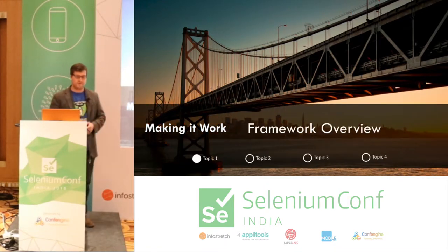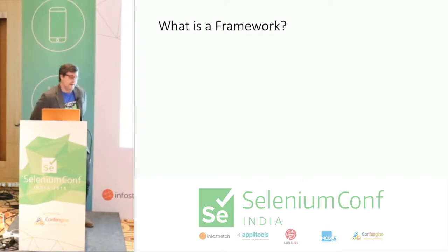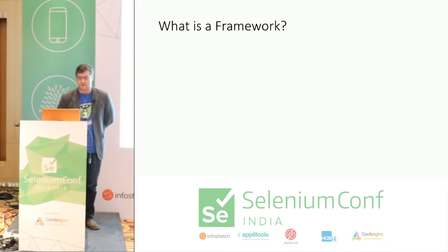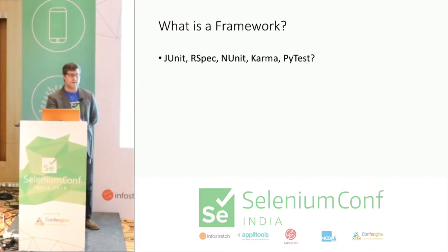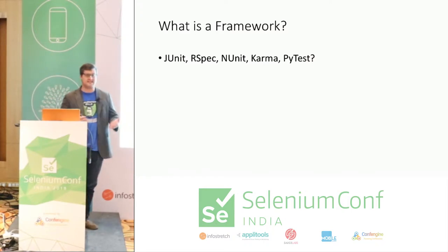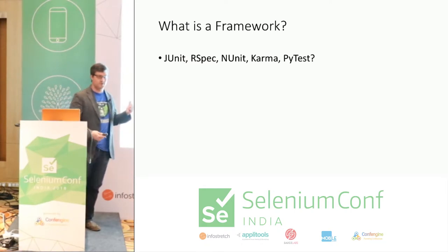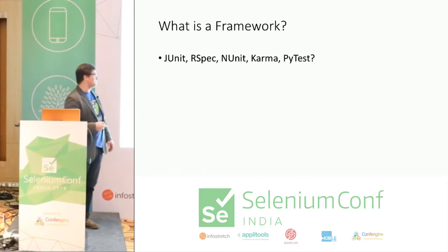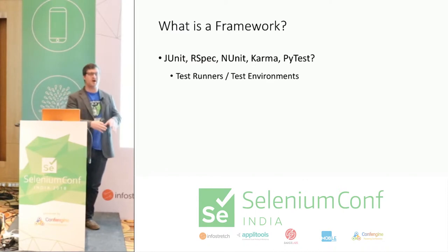Let's start with a framework overview. What is a framework? This is a very overloaded term — everyone uses it differently. A lot of people talk about test runners like JUnit, RSpec, NUnit, Karma, or PyTest as frameworks. I consider these test environments or test runners — just one small component of what it takes to put together your Selenium or Appium tests.